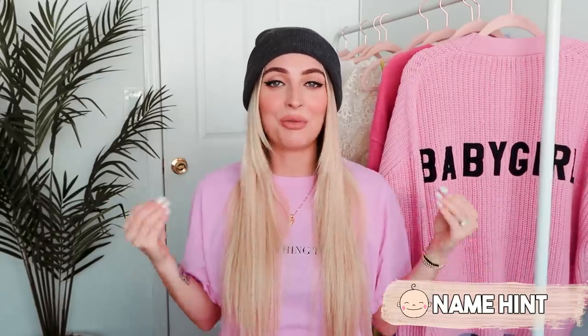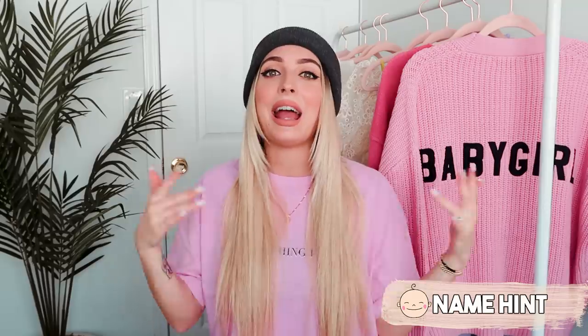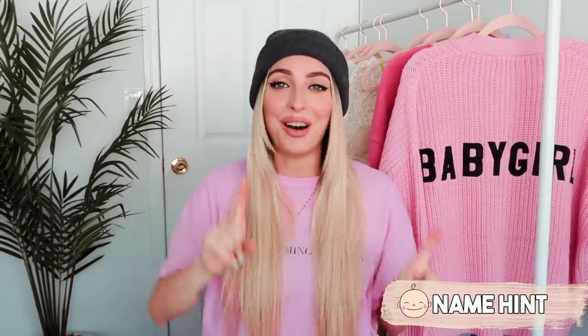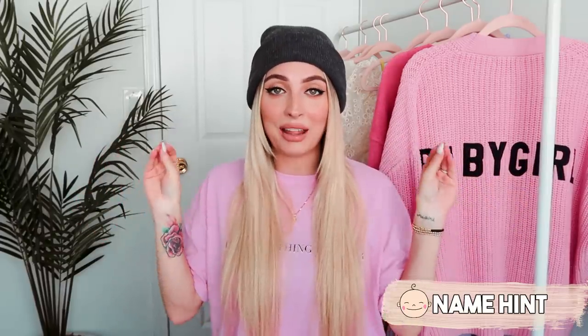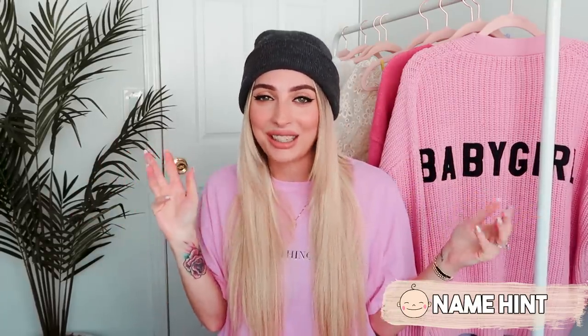I wanted to do something really fun in the comments. We have a baby name picked out but we won't be saying it until after she's born. Something in this video is going to point to the baby's name — it's like a little easter egg. I realized it when I was putting the video together. Let me know in the comments if you can guess it. It's going to be kind of abstract, but not really. And with that, let's hop into the nursery.